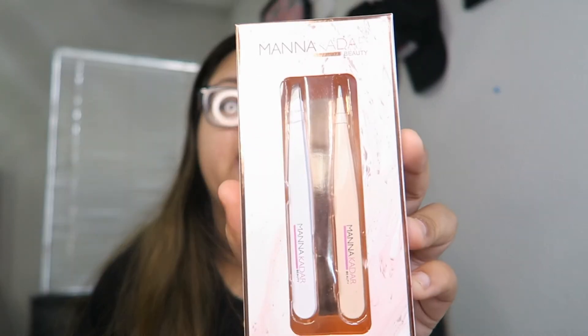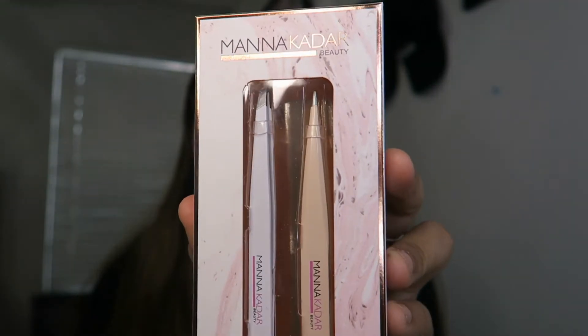Last but certainly not least, it is the Mana Kadar Beauty Plug It Two-Piece Tweezers, and it is $18. I love the packaging — it's so pretty. Random tweezers! That is it for this month's Boxy Charm. Let's calculate: this month's box is $155 in value, and you only pay $25. Y'all, get yourself some Boxy Charm. My links will be down below in the description for you to sign up.